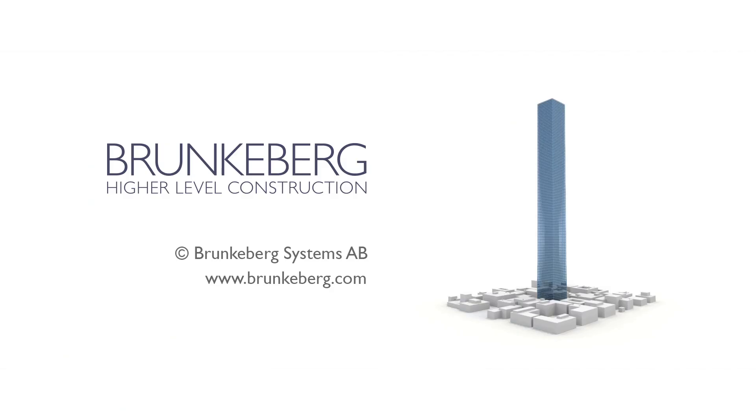This is the Brunkeberg system, a revolutionizing method for high-rise facades.